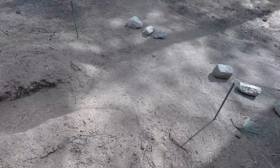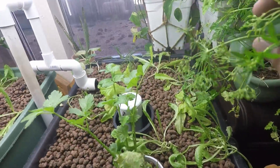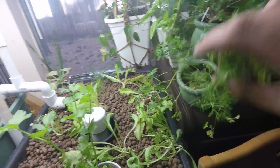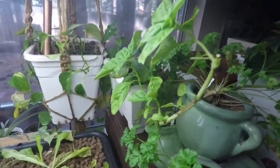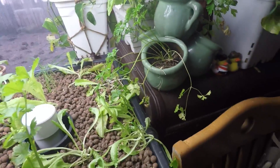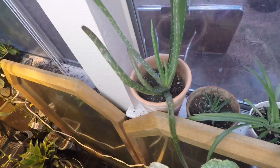Nice garden. Indoor garden. Got some flowering parsley dropping seeds. Got some basil. Got some parsley. Spider plant. Aloe.